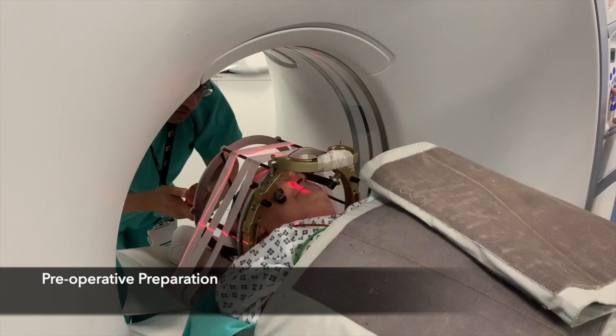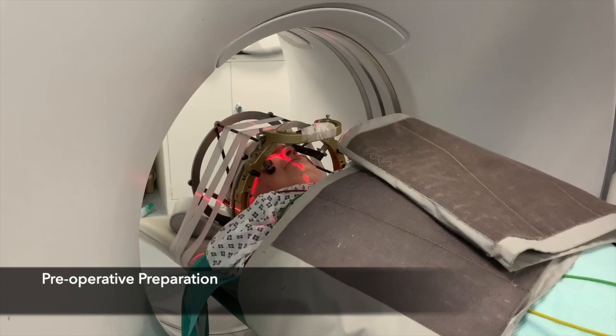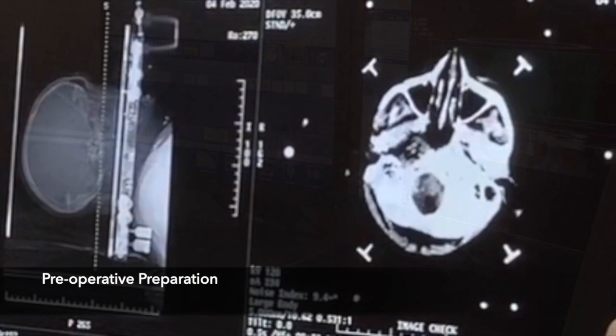A stereotactic CT scan is performed avoiding the base ring and incorporating all of the localiser bars. The scan is checked for quality before the patient is extracted from the scanner table.